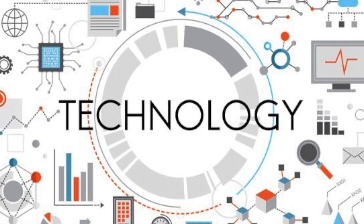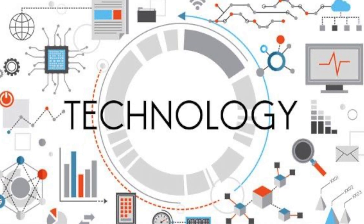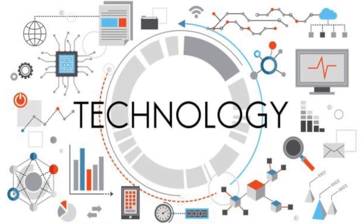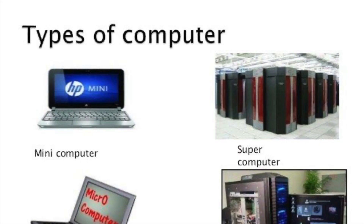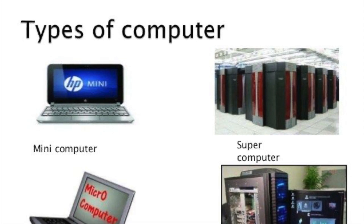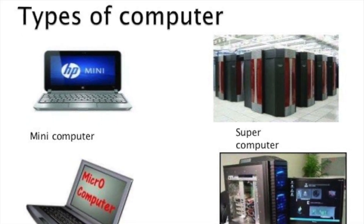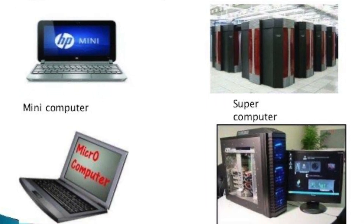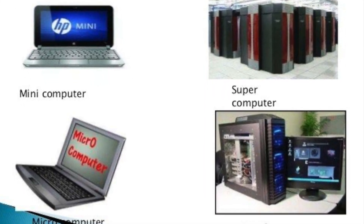Hey there, tech enthusiasts. Welcome back to our channel, the go-to place for all things tech. Today we're embarking on an exciting journey to explore the mighty titans of computing, the various types of computers that have shaped the digital landscape.